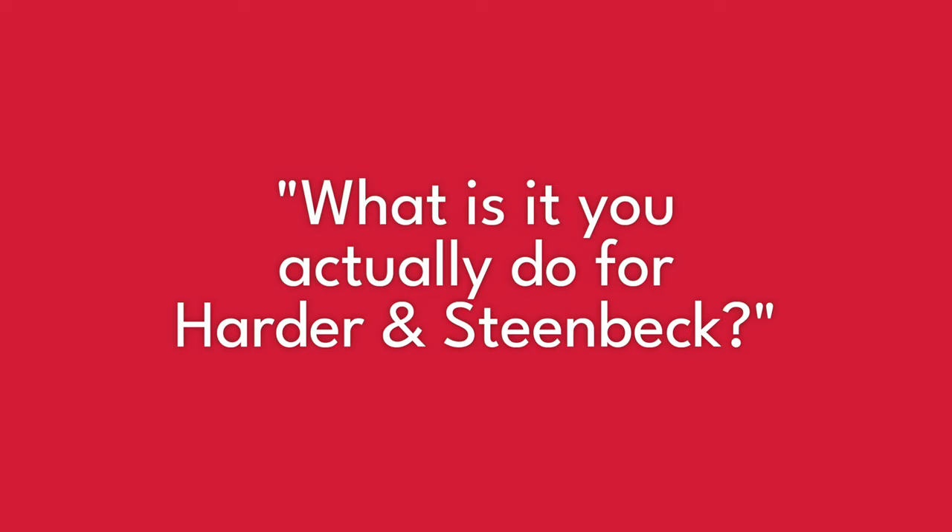What is it you actually do for Harder and Steenbeck? I'm actually the general manager at Harder and Steenbeck, and I feel really fortunate to be able to say that's what my job is, because it's a brand that I've got massive amounts of respect for. With all of the things that Harder and Steenbeck has innovated in the past, I really do feel like having this position I am standing on the shoulders of giants. I absolutely love the role.